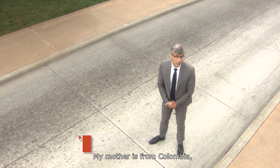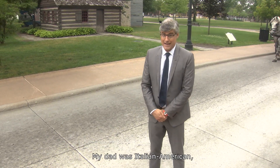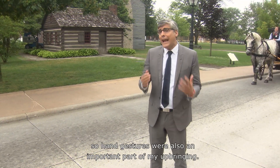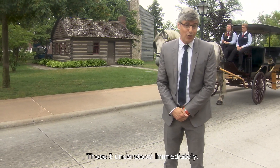My mother is from Colombia, so when I grew up, I of course learned to speak Spanish, so I knew what she was saying when she yelled at me. My dad was Italian-American, so hand gestures were also an important part of my upbringing. Those I understood immediately.